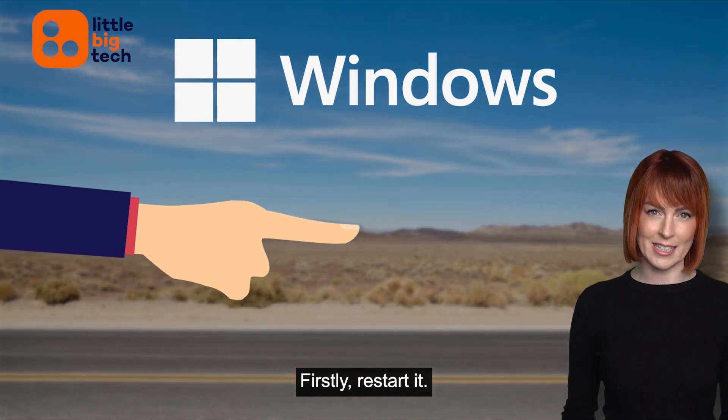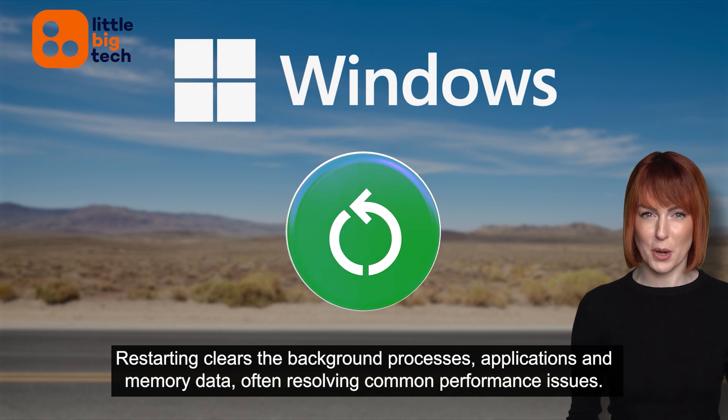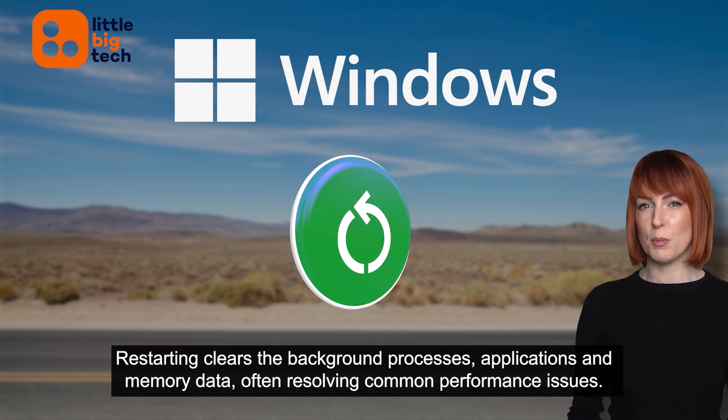Firstly, restart it. Yes, it's basic advice, but it works. Restarting clears the background processes, applications and memory data, often resolving common performance issues.